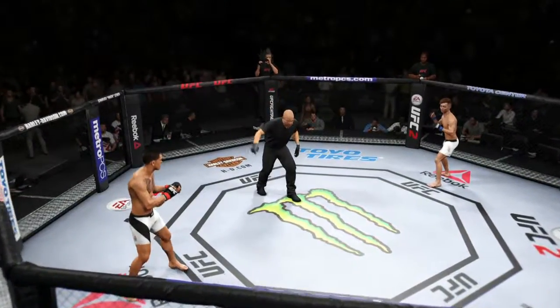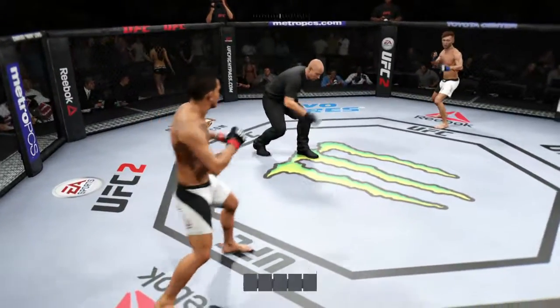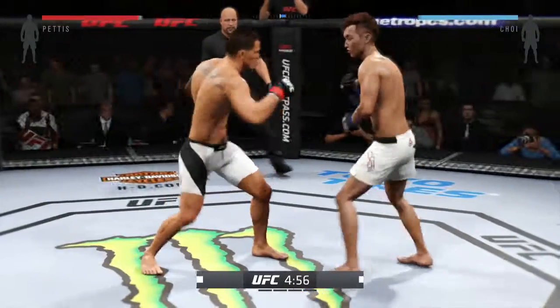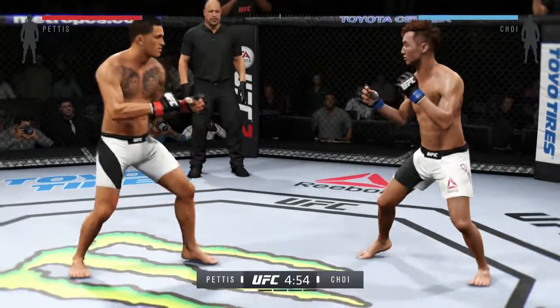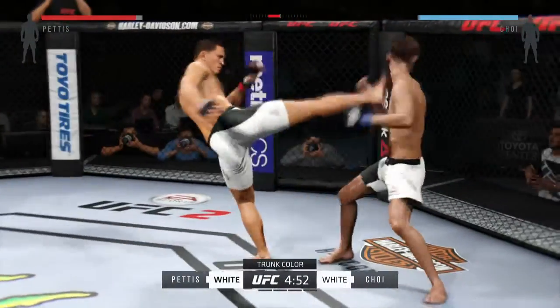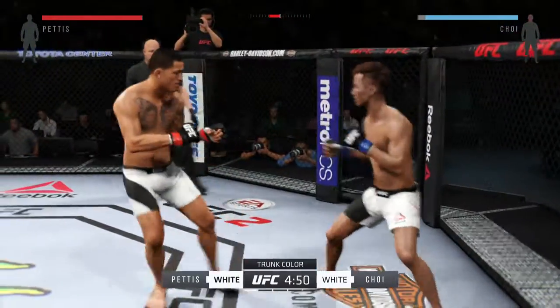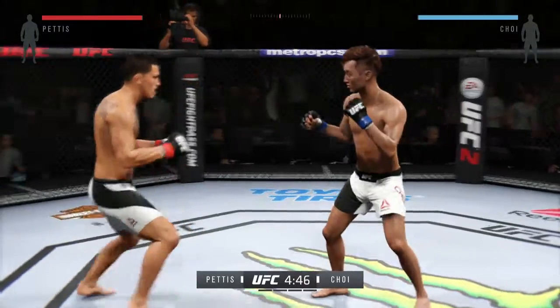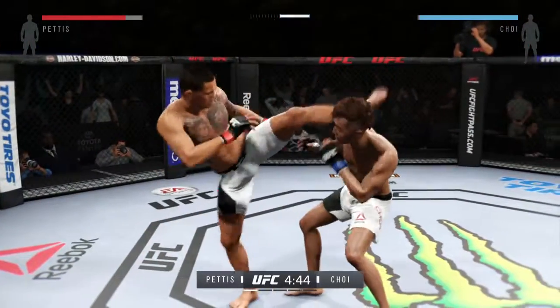Anthony Pettis, you ready? Let's go fight. Here we go. Fight scheduled for five five-minute rounds. Anthony Pettis is one of the best kickers in mixed martial arts today. He has excellent hands as well, but what really shines from Anthony Pettis is his kicking.